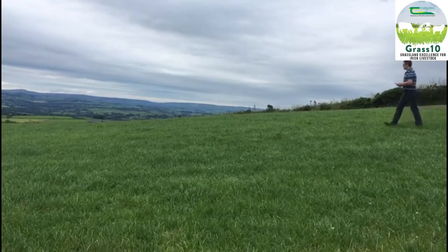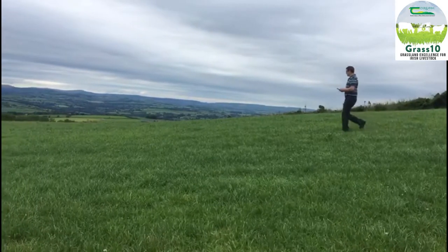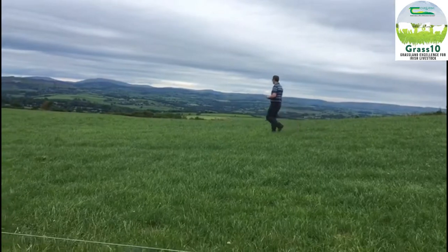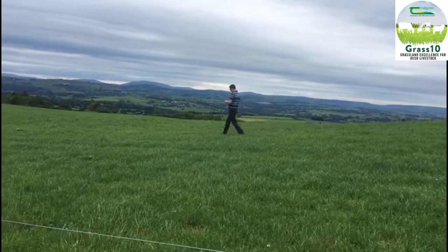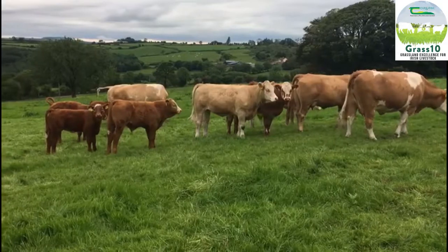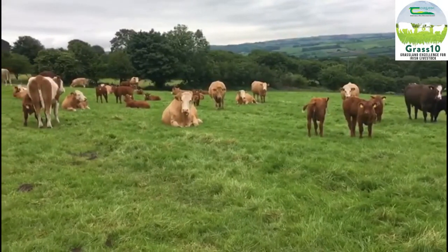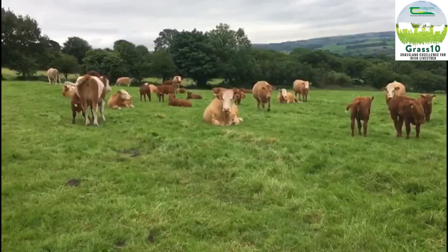We meet monthly to review grass management. I walk this farm every Sunday, and with the Pasture-Based Soil mobile app, I input all the figures to determine what stage of grass growth is on the farm. Based on the information that comes back to me on the app, I make my decisions on grass growth and where to move cattle, and what fields to cut for silage.